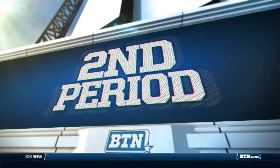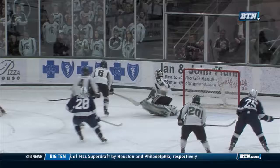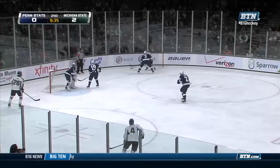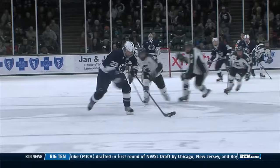Second period, same score. Curtis Loic in on Hildebrand, and Hildebrand simply in perfect position all night long. Penn State would fire 19 shots on Hildebrand in the second period alone — he would turn away all 19. Check out the look from Eric Scheid to Jonathan Milley. Milley on the breakaway — didn't get full wood on that, but still, Hildebrand with the kick save and a beauty. Michigan State on top, 2-0 through two.